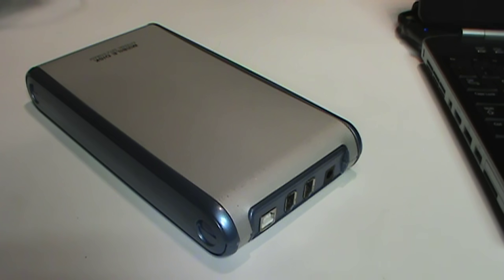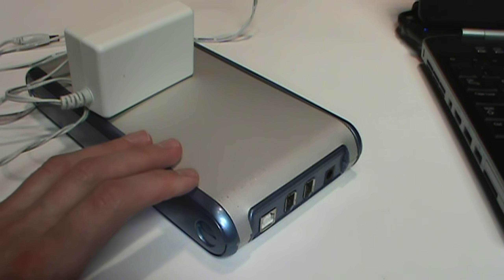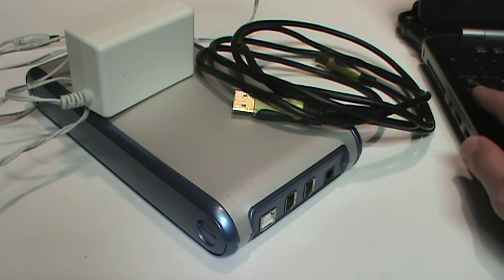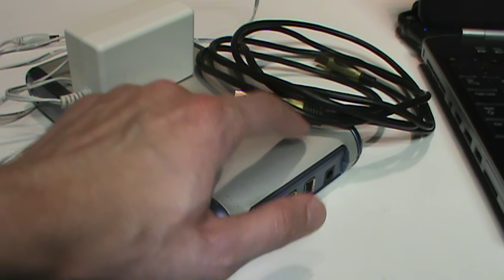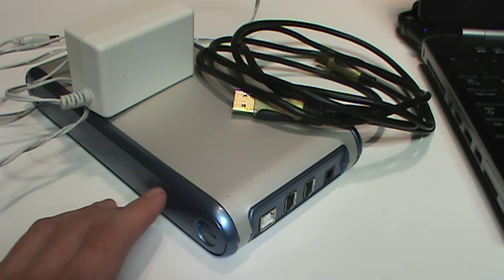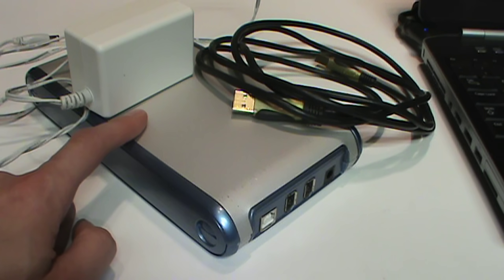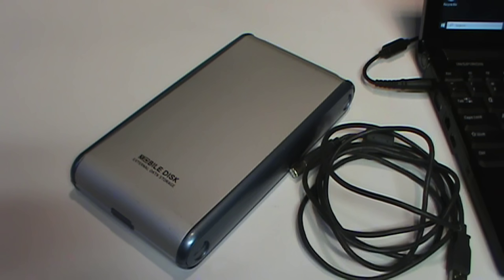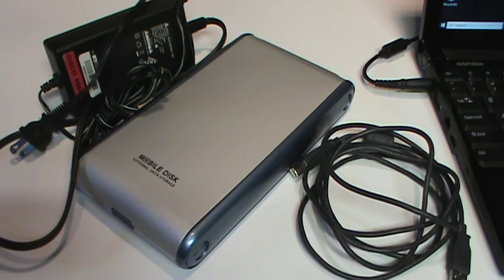Other factors that could be the source of the problem include the power supply for the drive, the USB cable, the computer being used, or the electronics built into the hard drive enclosure — any of those could have been the source of the problem, not necessarily the drive itself. So to do some basic troubleshooting and eliminate those other factors, I switched to a different computer, and I'm going to use a different USB cable and a different power supply.